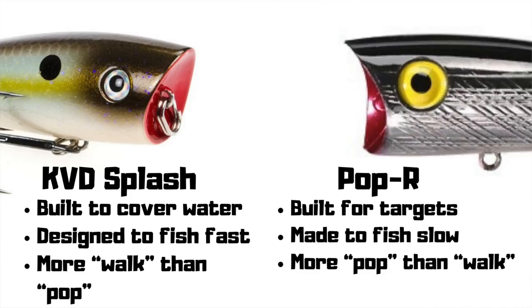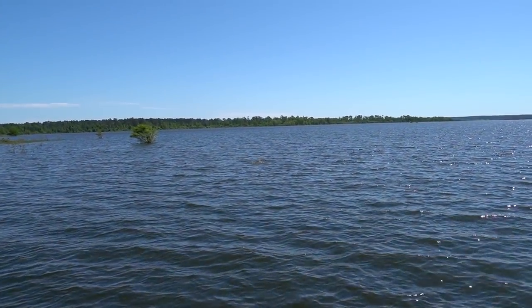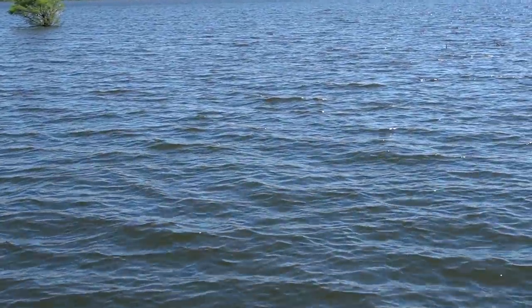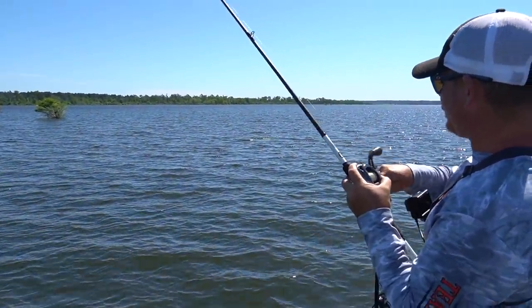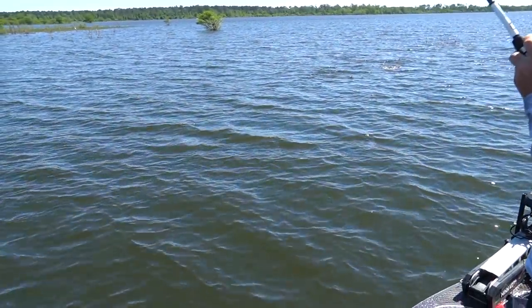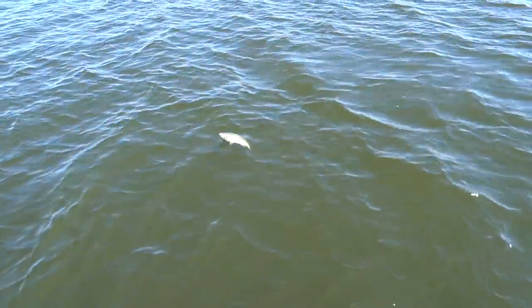The KVD Splash and other baits like it are more like a walking style topwater. To fish this thing, I keep it pretty simple — I throw it out there and I'm actually walking it. Oh my gosh, look at that! This fish is unglued on it as soon as that thing hit the water. Basically what I want to do when I'm fishing this KVD Splash is walk it just like what you would consider a Spook or a Sexy Dog. This fish has it really good.